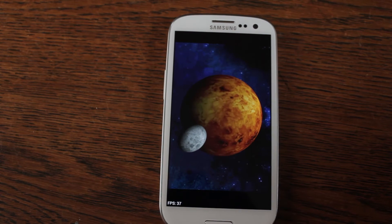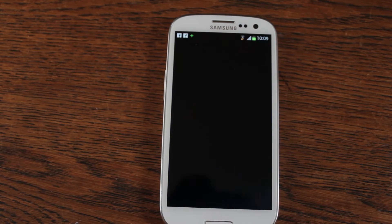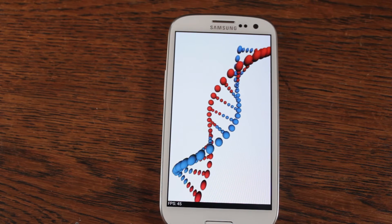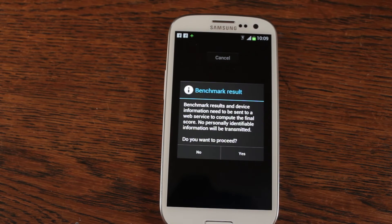That's pretty. Around 36 frames a second, 40. Double helix test — 65, with a low of 45 and a high of 66.